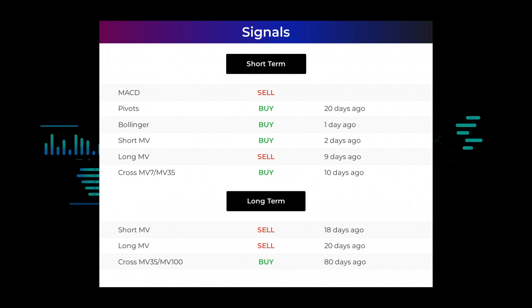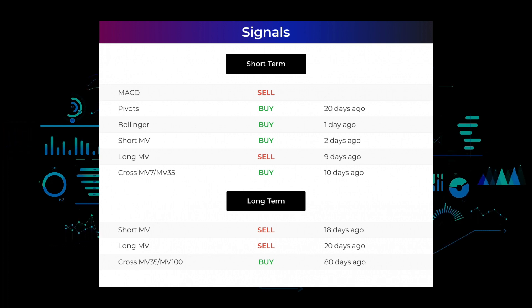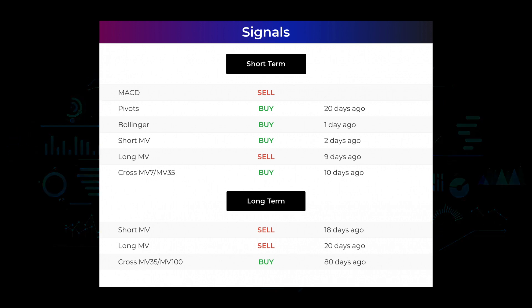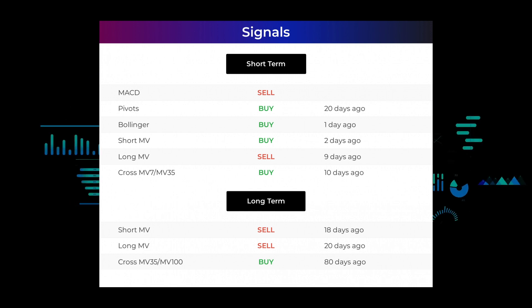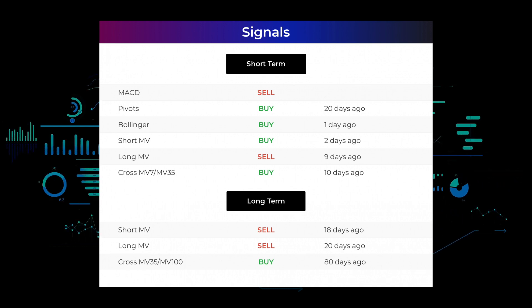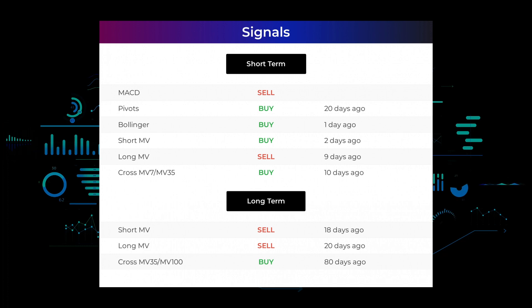Here are some other signals you might find interesting: Moving Average Convergence Divergence holds a sell signal. Pivots gave a sell signal 20 days ago. Bollinger gave a buy signal one day ago. The short-term moving average for the three-month chart gave a buy signal two days ago. The long-term moving average for the three-month chart gave a sell signal nine days ago. The relation between the short and long moving averages in the three-month chart gave a buy signal 10 days ago. Looking at the 12-month chart: the short moving average gave a sell signal 18 days ago, the long-term moving average gave a sell signal 20 days ago, and the relation between the two gave a buy signal 80 days ago. Remember to go to stockinvest.us for more signals.